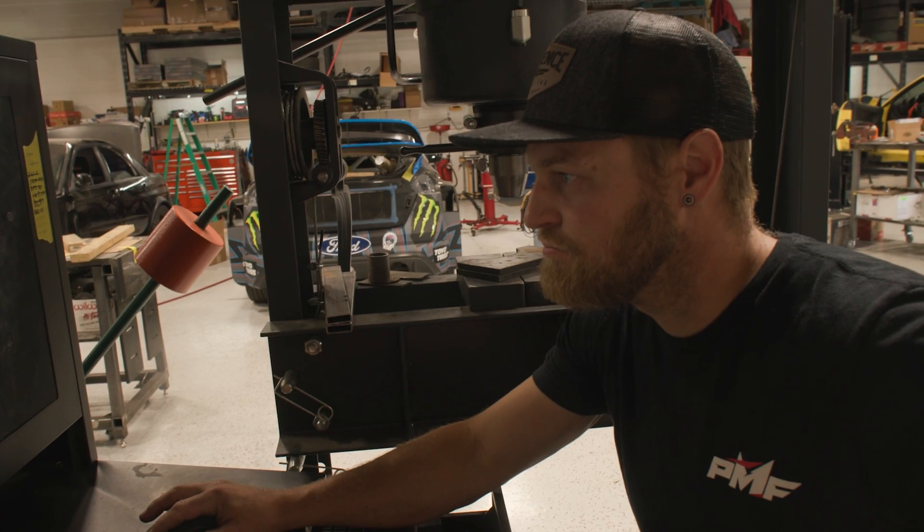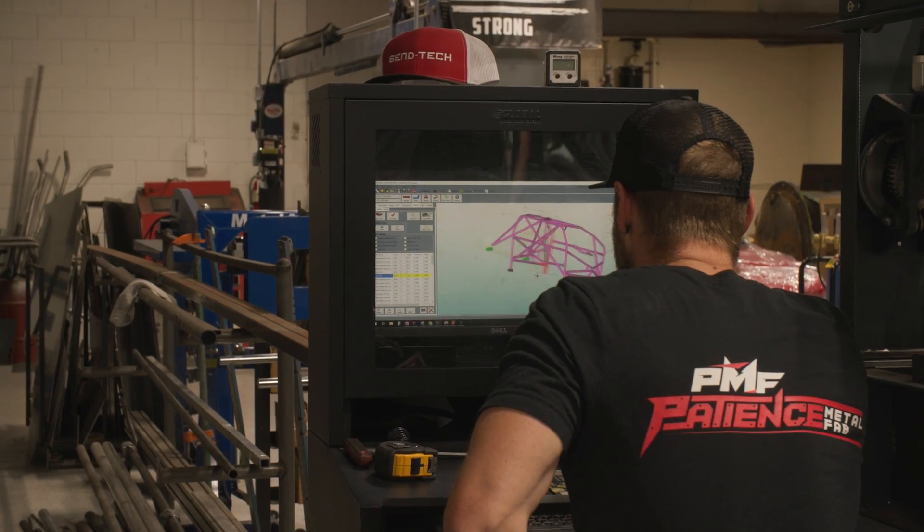We chose Bentech because it's extremely easy to use as a software. This is really easy for the guys to pick up that don't have a lot of CAD experience and run with.